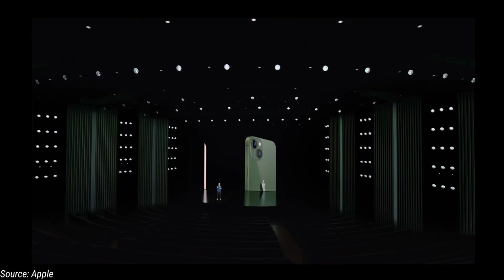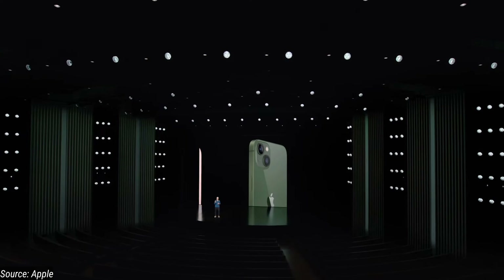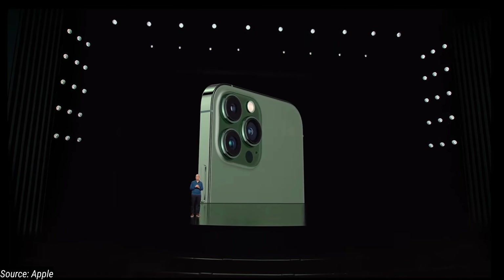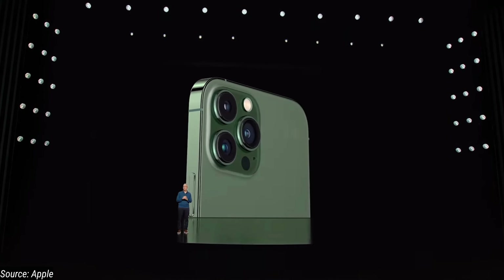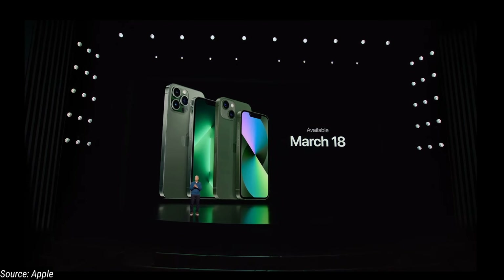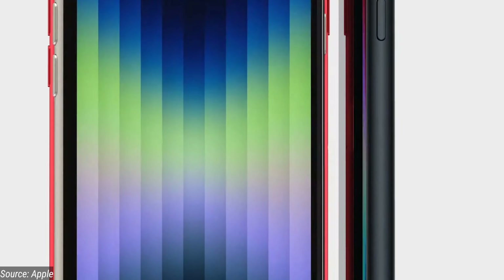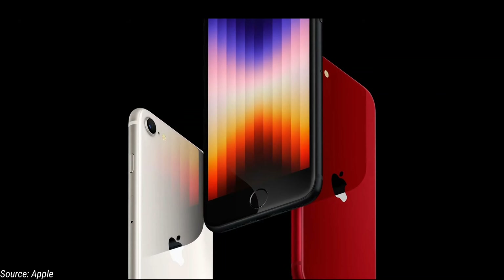We are going to introduce the existing iPhone 13 Pro. We will be able to order this on Friday and you will receive it from March 18th. We are going to launch the cheapest iPhone SE 3.